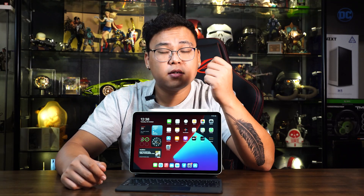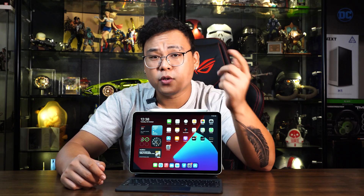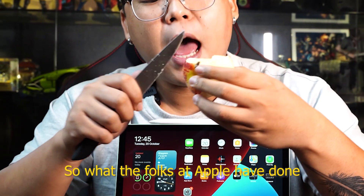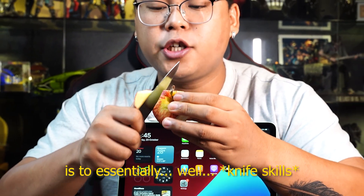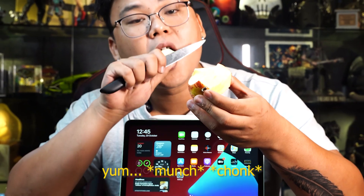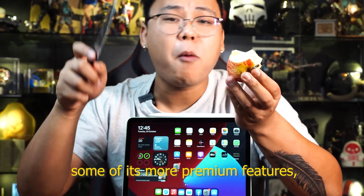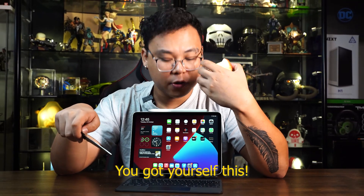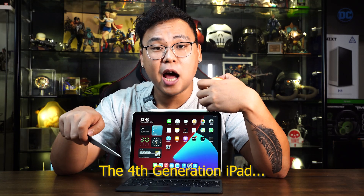We've got the best of the best, but not everybody uses every single feature of the iPad Pro to its full potential. Do you really need quad speakers on the iPad if you're using the AirPods Pro? Or having a 1TB iPad Pro when you barely use the storage? So what the folks at Apple have done is to essentially strip some of its more premium features, and you've got yourself this — the 4th generation iPad Air.